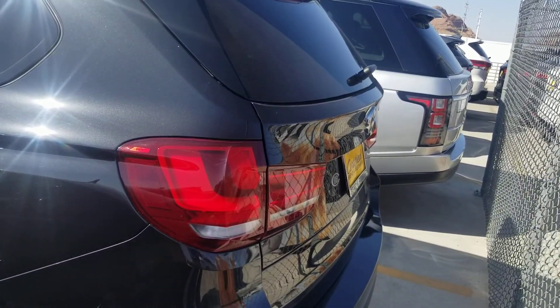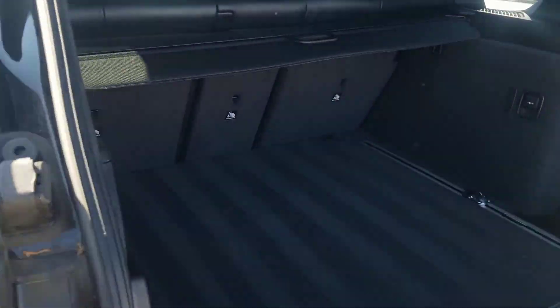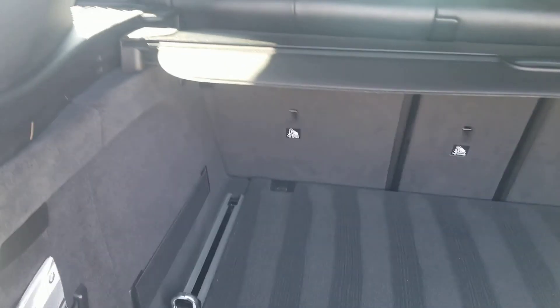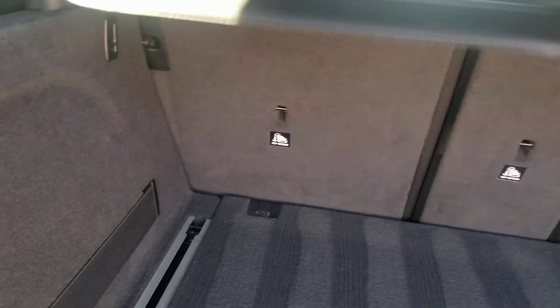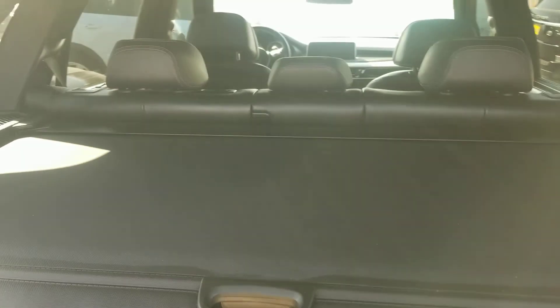Let's go open up the liftgate. You also got the tonneau cover — there you go, it has that too. It has the owner's manual. It has two keys and a spare tire as well — there's an option for the spare on it.